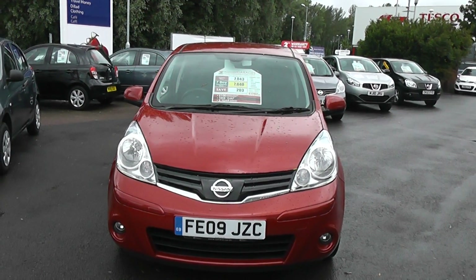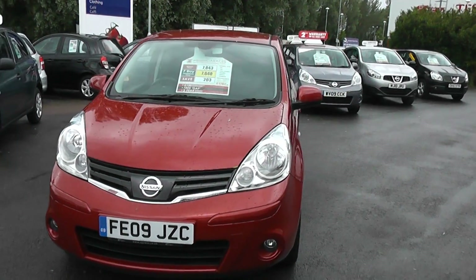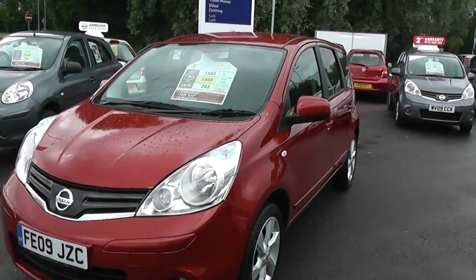Welcome to Wessex Newport. Here we have a Nissan Note in red. It's a 2009 plate car and the price of this car is £7,640.